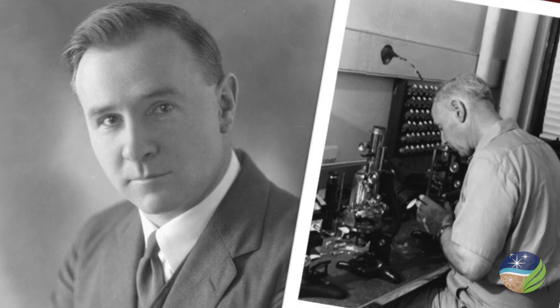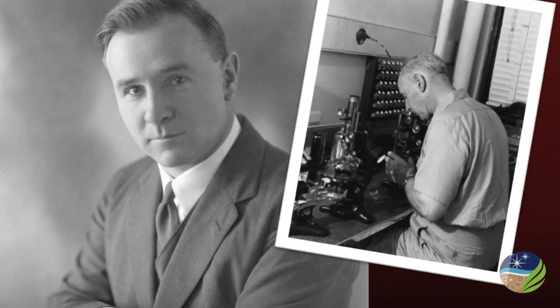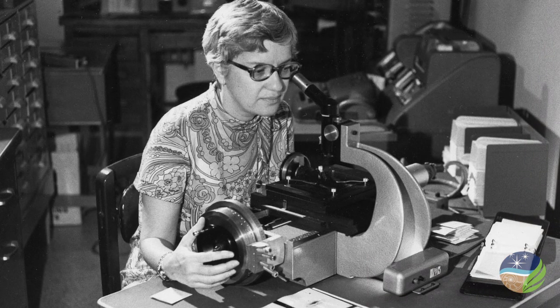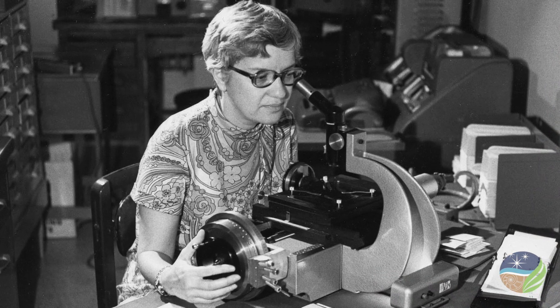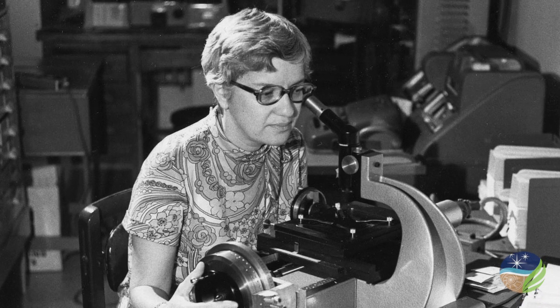But the Carnegie idea is fundamentally about people. As Andrew Carnegie said, discovering exceptional individuals and then giving them the freedom to pursue whatever interested them most — individuals like Norman Bowen, whose experiments revolutionized our understanding of how igneous rocks form, and Vera Rubin, whose studies of galaxy rotation provided evidence for the existence of dark matter in the universe.